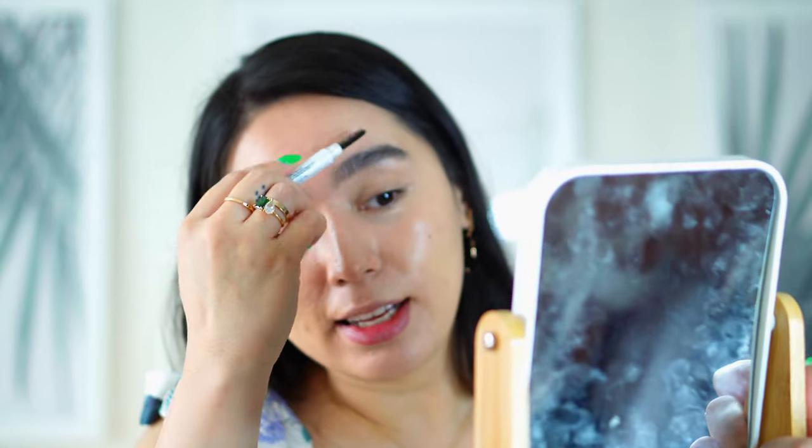This brow pencil is super pigmented, and honestly, it's not my favorite. I've been using it every day and it's pretty okay, but I'm only saying that because I bought it on special and not full price — I wouldn't buy it at full price to be honest. But if it's on special, I don't really mind it.